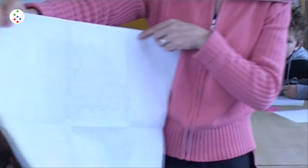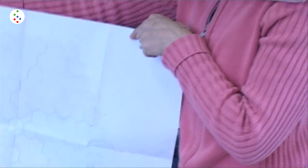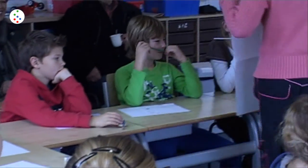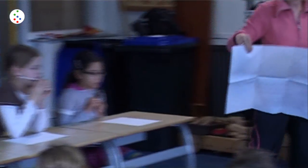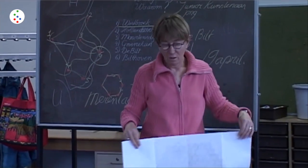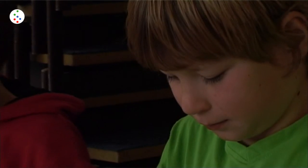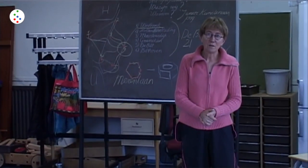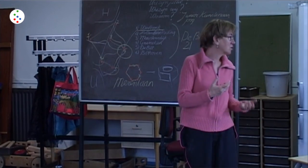Dus we kunnen kiezen blauw, groen, oranjig. Ik vind groen, maar verder, wat vind je een leuke kleur voor Westbroek? Een beetje oranjig? Die oranjig, oké. Toen dacht ik, we nemen keramiek. En keramiek is steen. Dat is gewoon hard, net zo hard als straatstenen. [So we can choose blue, green, or orange. I like green, but what colour do you think is nice for Westbroek? A bit orange? Orange it is, okay. Then I thought, we'll use ceramics. And ceramics is stone. It's just hard, as hard as cobblestones.]